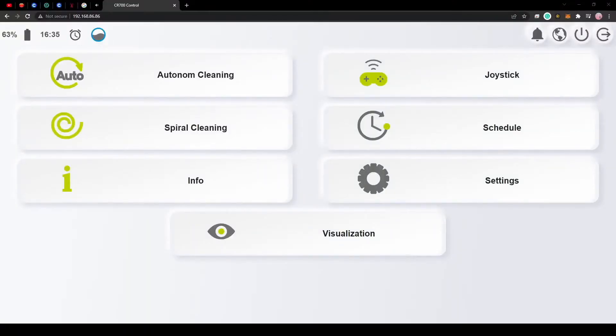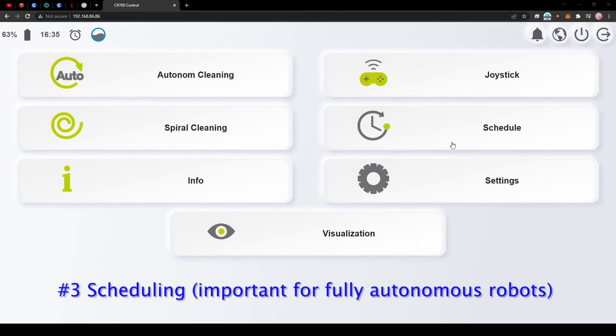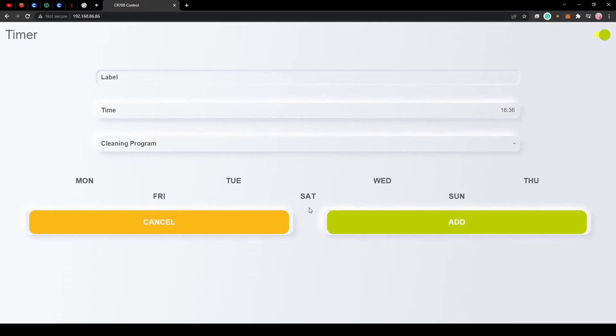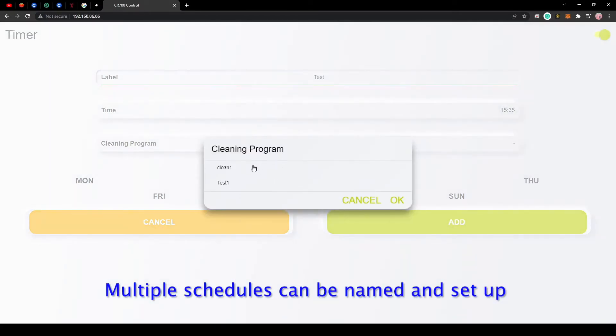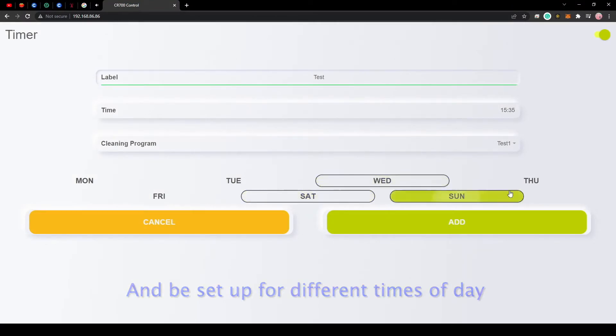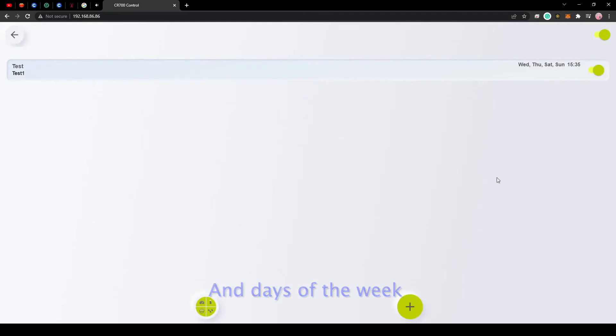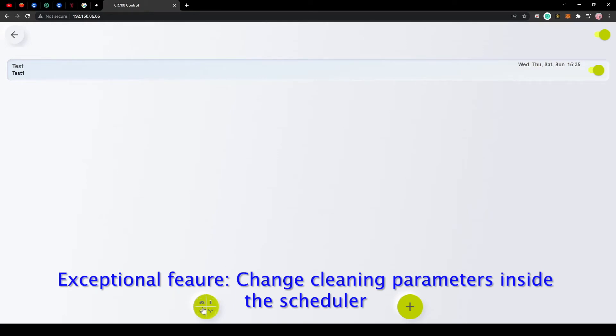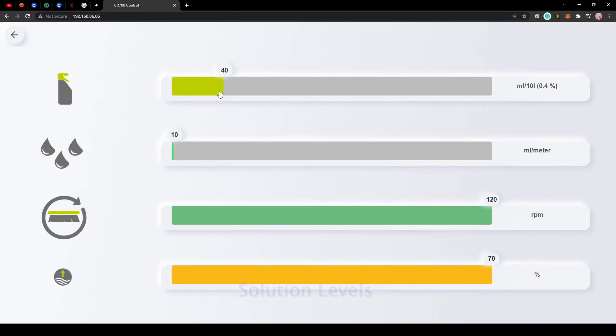As the third feature, we have the scheduling feature, which is very important for any fully autonomous robot. The CR700 Atlantis operating system comes with an easy-to-program scheduling function where operators have the option to schedule different cleaning sessions. Inside the scheduling function, the operator is able to name the cleaning sessions, select a time, choose the map or cleaning program desired, and choose the days of the week. As a plus, it also comes with the possibility of changing the cleaning parameters inside the scheduling function, such as solution levels, water levels, path rotation speed, and vacuum suction percentage.